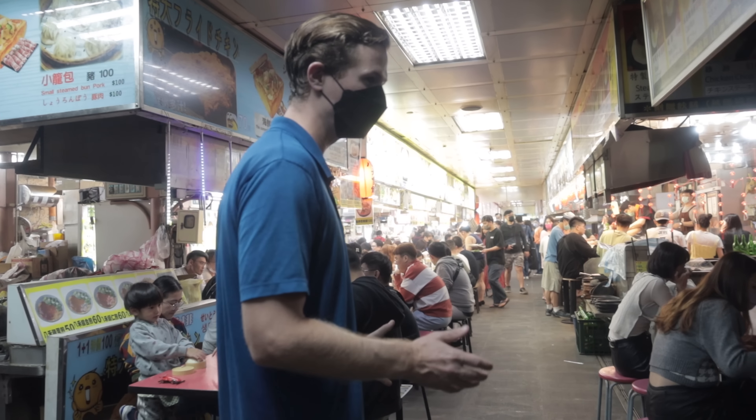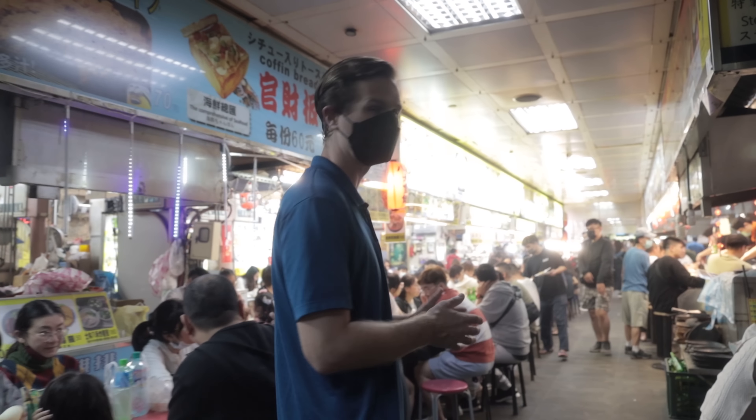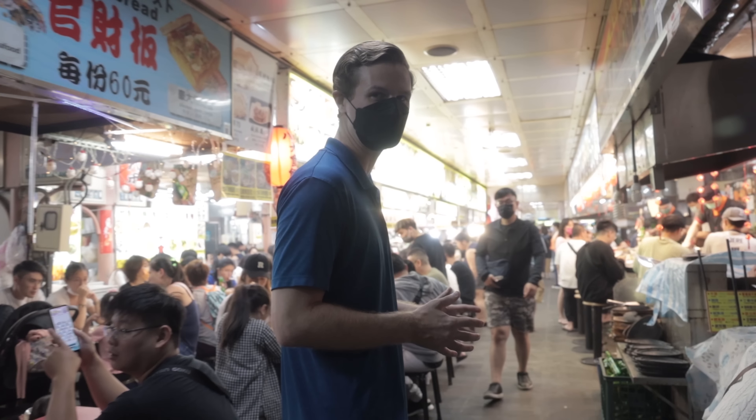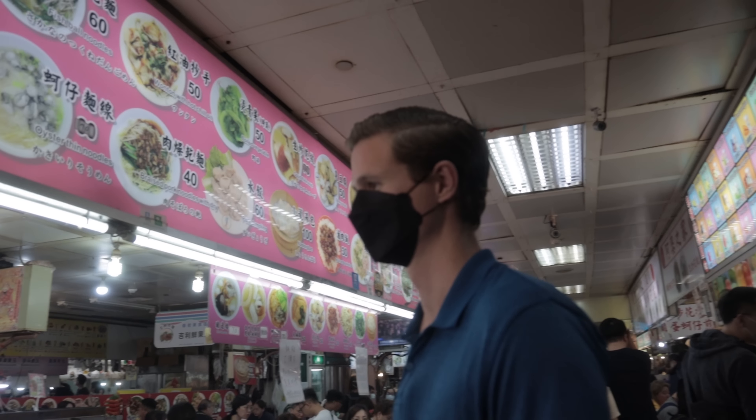We've had the opportunity to try almost every single one of these restaurants, at least twice, and the best one in my opinion is a place with a pink table that we're going to go to. They have the best food out of all these places. I love watching their chefs cook — it is like magic.